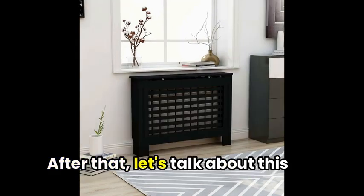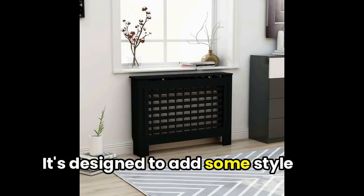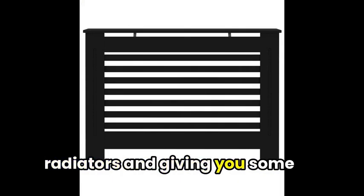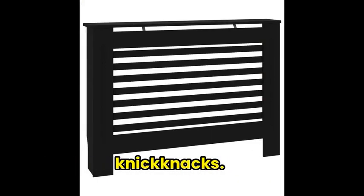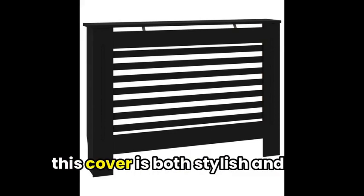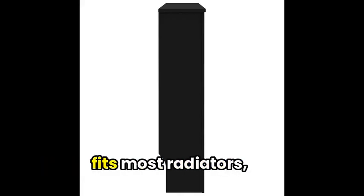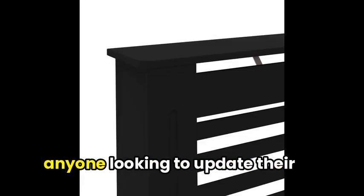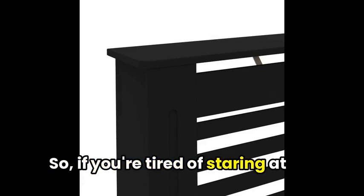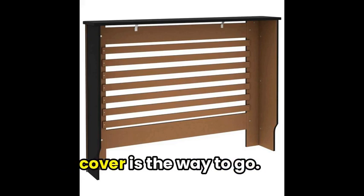After that, let's talk about this chic radiator cover from Vidaxil. It's designed to add some style and function to your room, covering those unsightly radiators and giving you some extra shelf space for all your knick-knacks. Made from durable MDF with a sleek, water-based lacquered finish, this cover is both stylish and sturdy. Plus, it's easy to assemble and fits most radiators, making it a practical choice for anyone looking to update their home's decor. So, if you're tired of staring at those old radiators and want to add a touch of elegance to your room, this cover is the way to go.